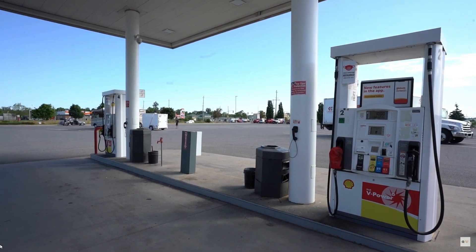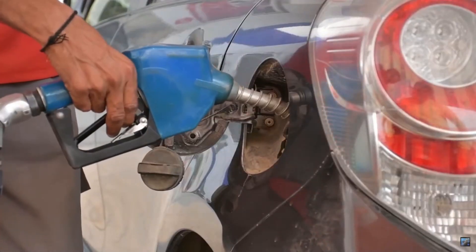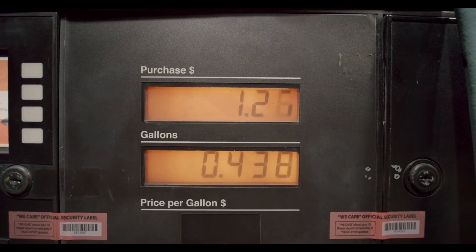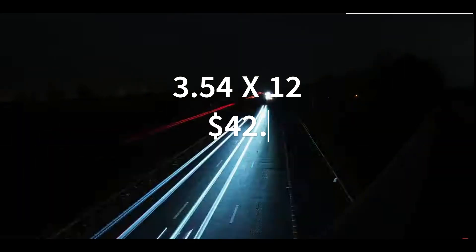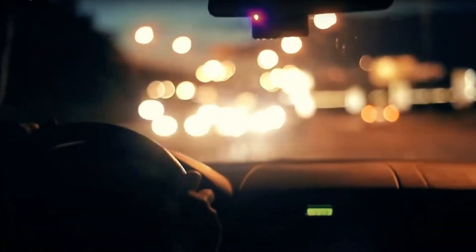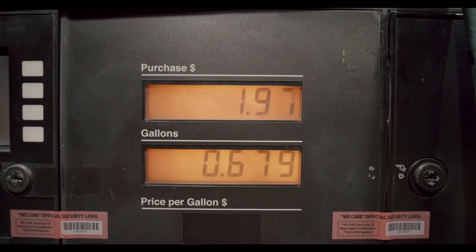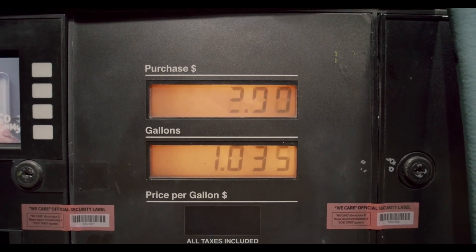Now comes the ultimate question: is it cheaper to fill a gas tank or charge an electric car? At the time of writing, the national average for a gallon of gasoline was $3.54, and the average fuel tank capacity on a small vehicle was 12 gallons. Multiplying these numbers, we find that the average small gas-powered car costs about $42.48 to fill up. Assuming that small gas car gets about 33 miles per gallon and can go 400 miles on a single tank, the average gas-powered car with a 400-mile range would cost about $14.48 more to fill up.